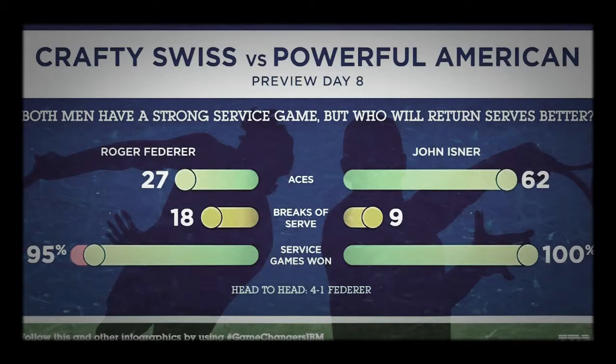Federer's won four of their five previous meetings, with Isner's only win coming three years ago on clay. Isner will need an almost perfect serving performance to get by the five-time U.S. Open champion. Federer has been serving almost as well as Isner through three rounds, and his return game has been better than anyone in the tournament.